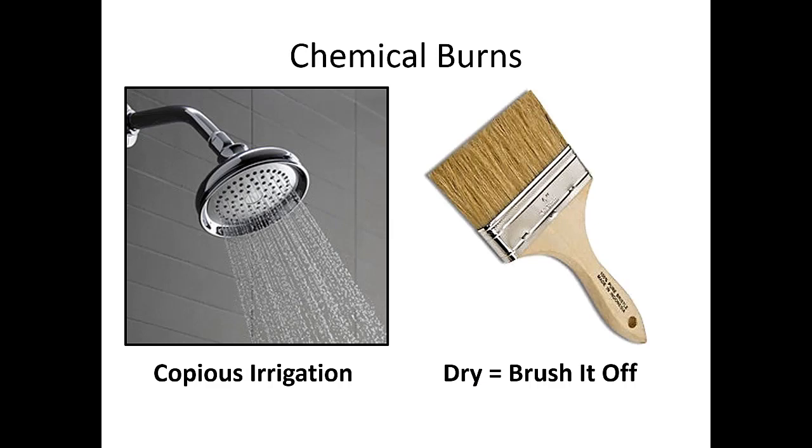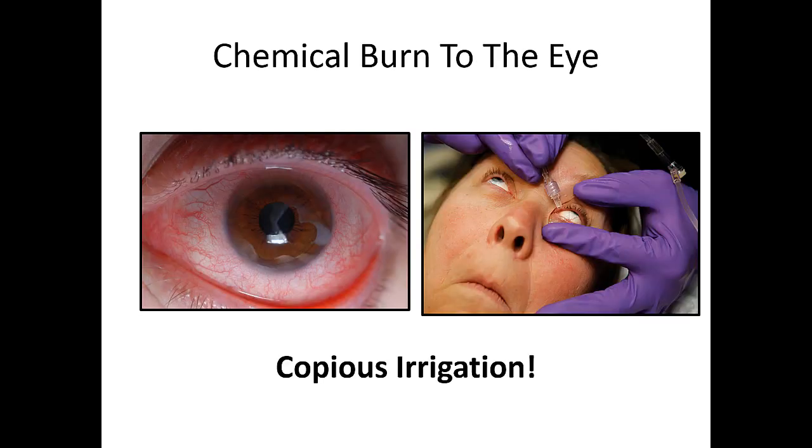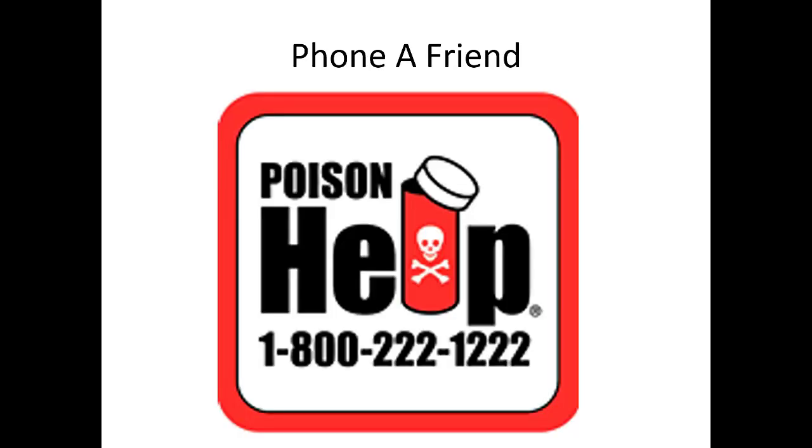For chemical burns: if it's a dry chemical, brush it off and decontaminate the patient. If it's a liquid exposure, irrigate and irrigate and irrigate as much as you can. If the burns involve the eye, irrigation is key — you can hook up a bag of normal saline to drip directly into the patient's eye. Pain control is important here too. Most importantly, get that chemical out as quickly as possible. Call poison control — identify the chemical if you can, and they may offer additional management guidance.